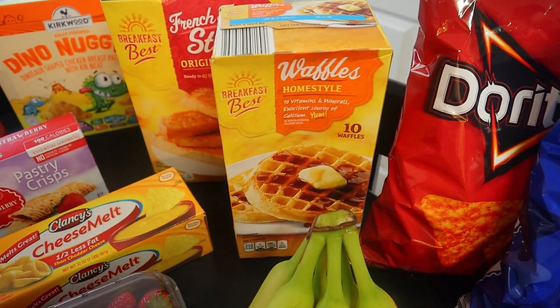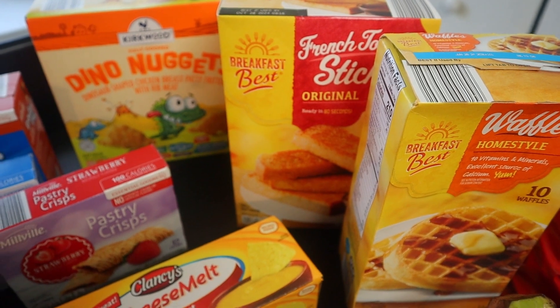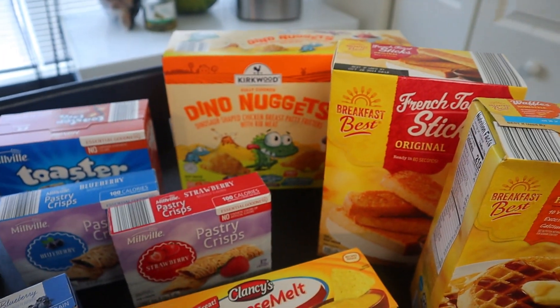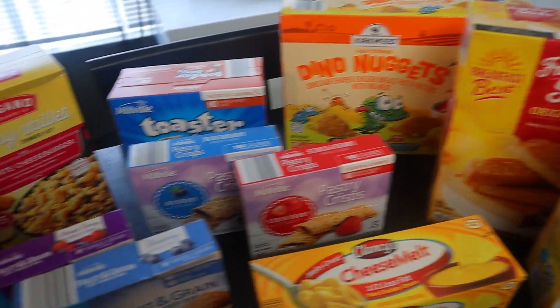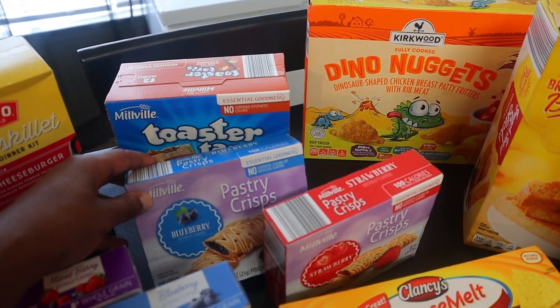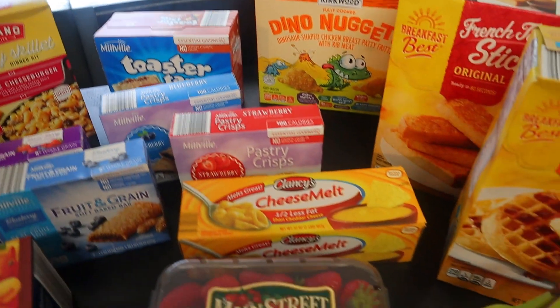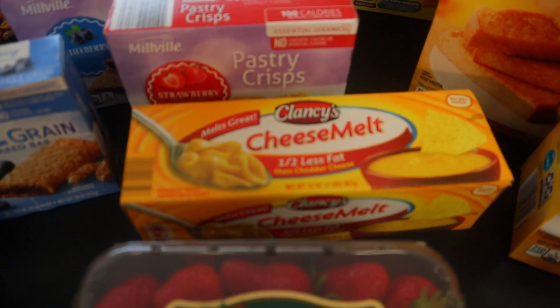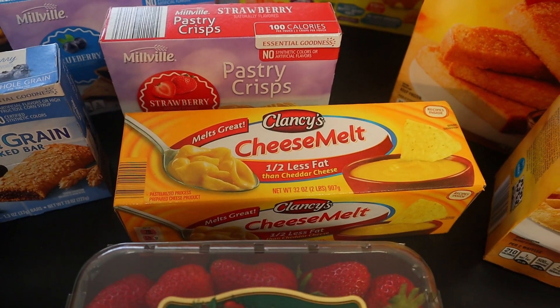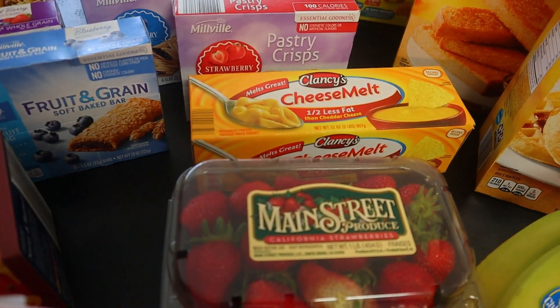In the back we have waffles as well as French toast sticks, and dino nuggets. We also have some of these toaster tarts. I got these pastry crisps in the blueberry as well as the strawberry flavor. And this cheese melt — I actually never tried this before at Aldi's, so I'm hoping I like it. I have a few ideas of what I'm going to do with that.